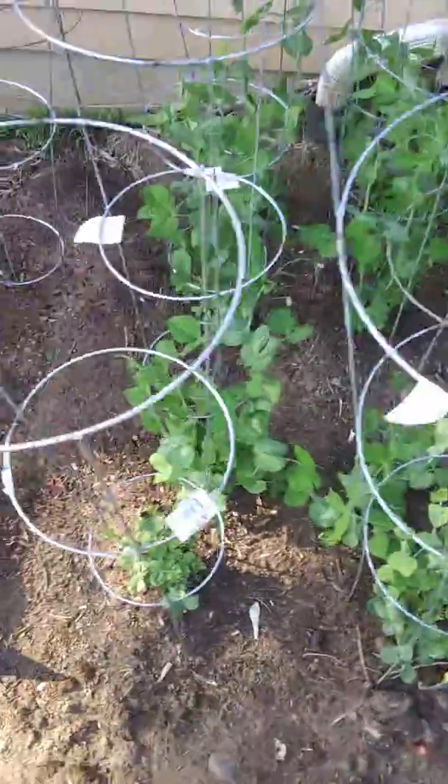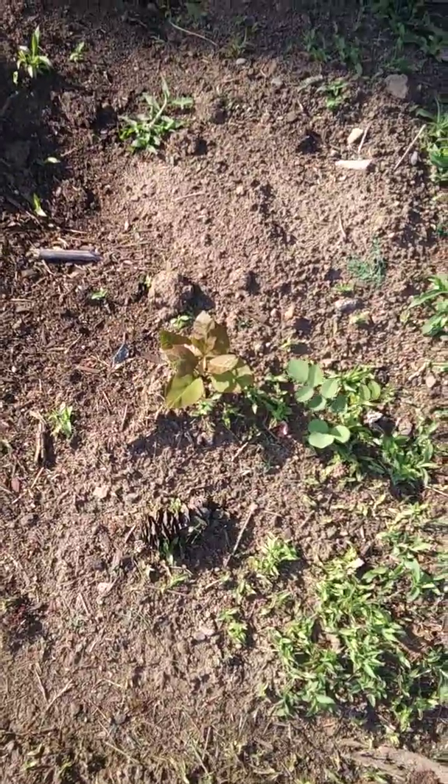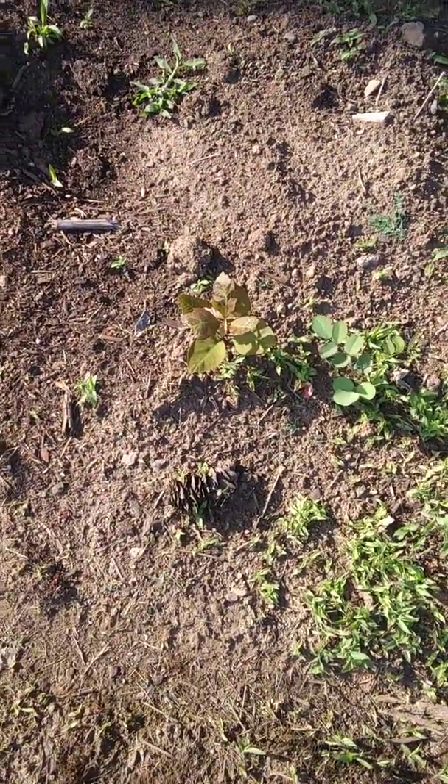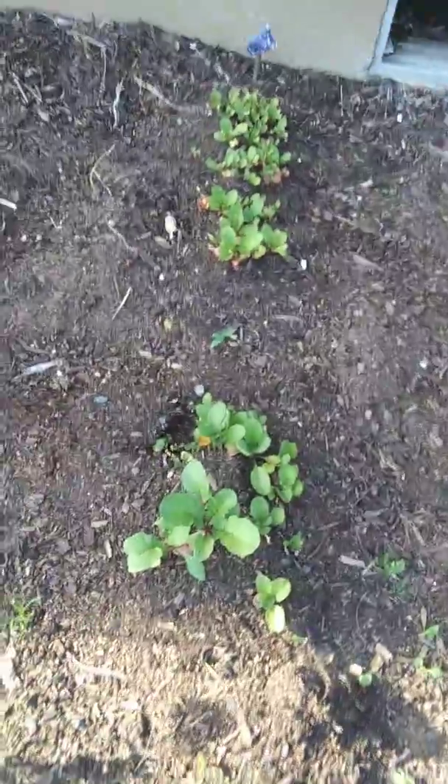So this is the garden, here's where we're at right now. Shouldn't have to tell you guys what exactly is growing in here because I already told you. Pull that out — see the rose? I hope y'all can see this. Look at my lettuce doing so good, my turtle's gonna be so happy.